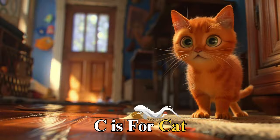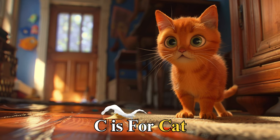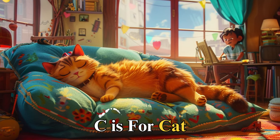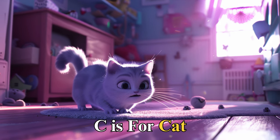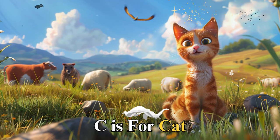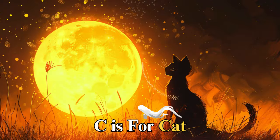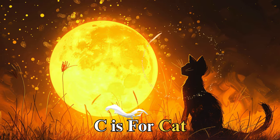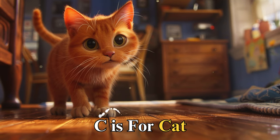C is for cat, with sleek, shiny fur, named Charlie, who spends his days basking in the sunbeams that sneak through the window. One day, Charlie embarked on an adventure beyond the garden wall, where he met many creatures, big and small. He learned the language of birds, danced with the shadows, and by the time the moon rose, Charlie had made friends far and wide, showing us the beauty of curiosity and the joy of discovery.